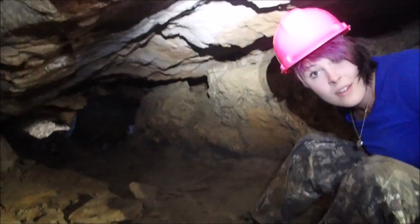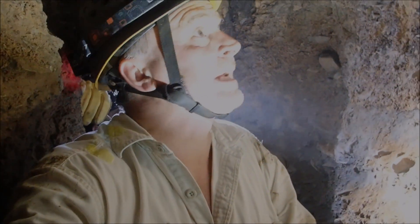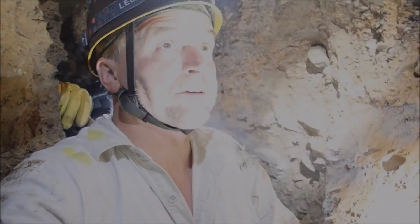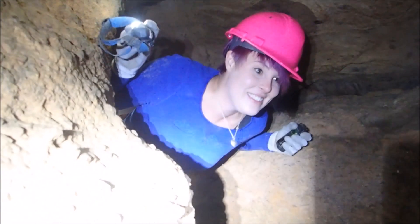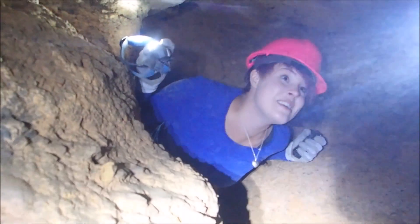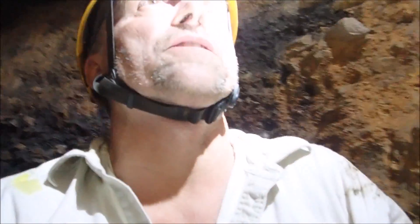I'm going to go down in front of you so we can get the ladder set up. We made it down to the drop and we're looking for places to tie the rope off so we can pitch the ladder down. How's it look down there? There's bears! What do you think, Joss? It's a little bit scary but really cool. We're going to get this ladder set up now.